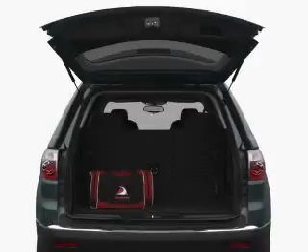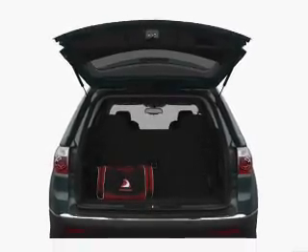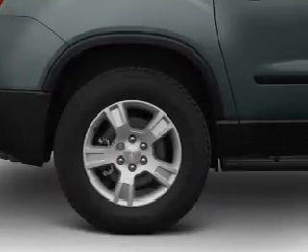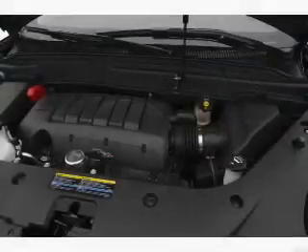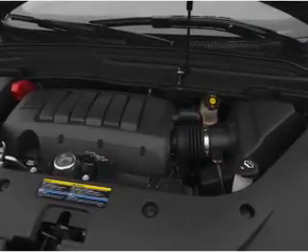Premium wheels lend a distinctive appearance. Savor your listening experience with the premium sound system. You will appreciate the safety feature of anti-lock brakes. Indulge in the comfort of heated seats. Enjoy the flexibility of multi-zone temperature controls. Let the outside in with a power sunroof.